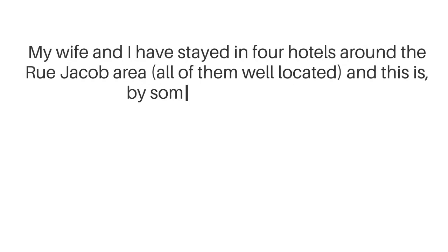My wife and I have stayed in four hotels around the Rue Jacob area, all of them well located, and this is, by some margin, the best.